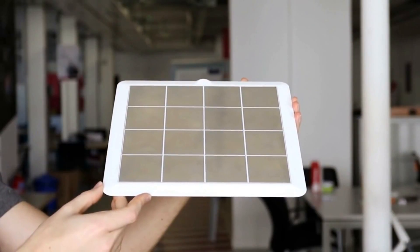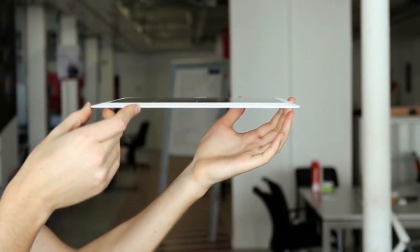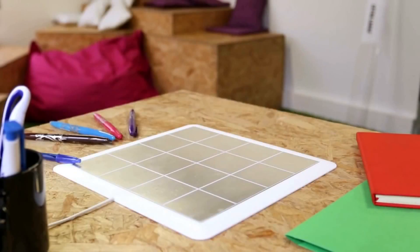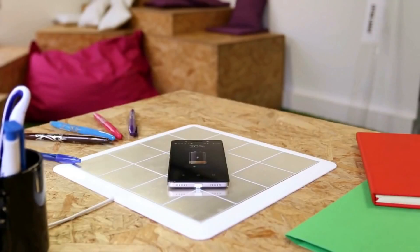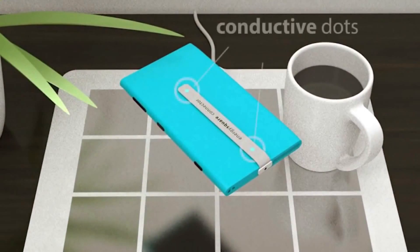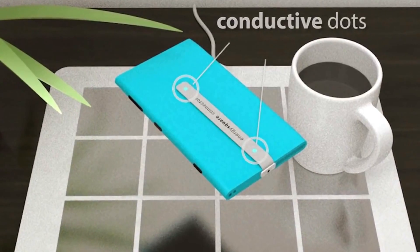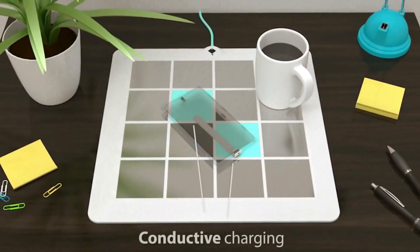In order to charge your gadget — a smartphone for instance — all you have to do is put it on top of the Energy Square. The devices are charged through the conductive dots on the sticker. The developers claim that their solution is 20 times more powerful than any standard charger. It doesn't radiate any electromagnetic waves while preserving its efficiency.